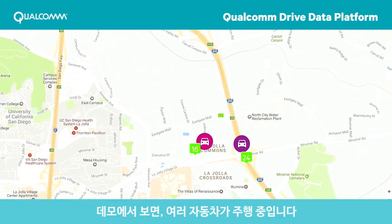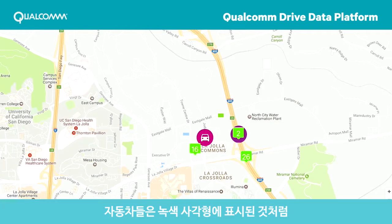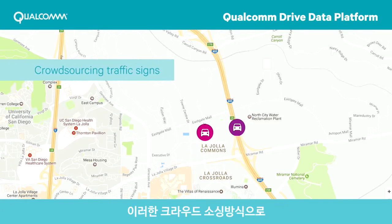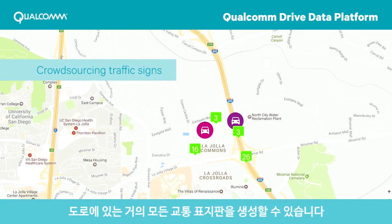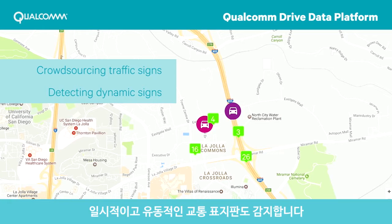In this demo, multiple vehicles are driving on the road. We can see each vehicle being tracked. The vehicles can detect the number of traffic signs on their journeys, as represented by the bundled numbers in the green squares. This crowdsourcing can generate nearly all traffic signs on the road, detecting temporary or dynamic traffic signs like those for construction zones or lane closures.